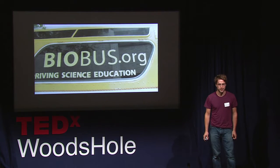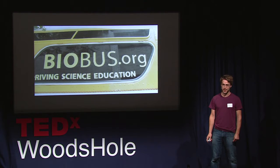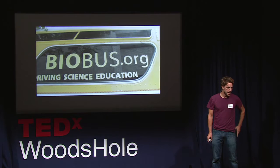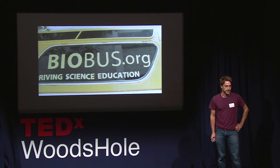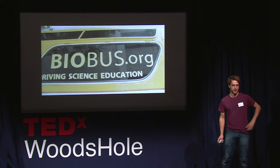I did my PhD in the lab of Mike Sheets at Columbia — he spends summers here, some of you may know him — and I was studying cells and how cells crawl around. After I finished my PhD thesis, I decided that I needed to get out of the lab. I needed to get out of a lab that didn't move.